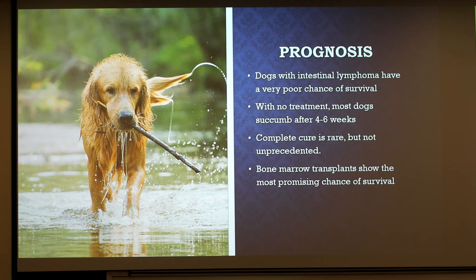For prognosis, dogs that develop any form of intestinal lymphoma have an extremely poor chance of surviving the disease — that falls under the alimentary lymphomas. Most dogs with lymphoma who don't receive treatment will succumb to the disease after four to six weeks. There's not a large chance of being cured for these types of cancers, but there have been survivors. Bone marrow transplants are seeing a lot of attention and are currently the most promising treatment in regards to cure rate. Hopefully in the future we'll see those numbers increase as we learn more about the causes and treatment strategies.